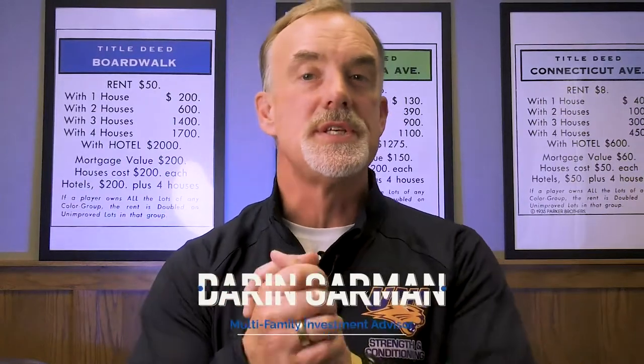Hey there, Darren Garman here, and welcome to this episode of the Heartland Multifamily Show — the place for all things multifamily.